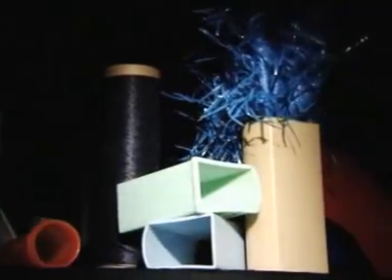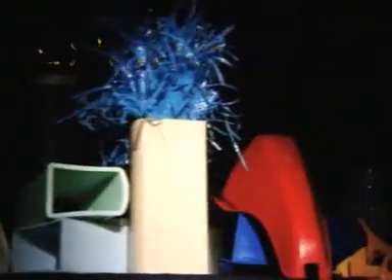Master batches that are carefully designed for specific processing methodologies: extrusion, injection molding, blow molding, thermo-forming, and rotational molding.